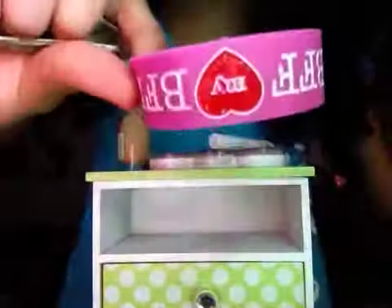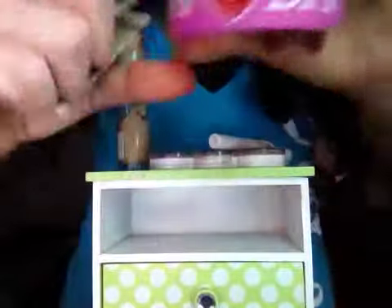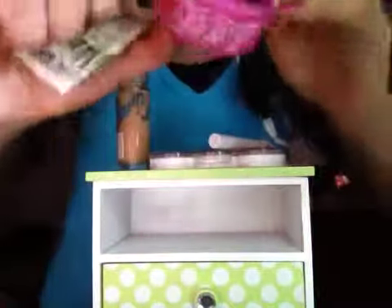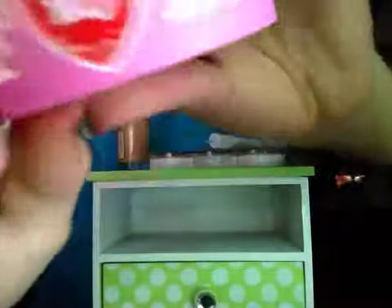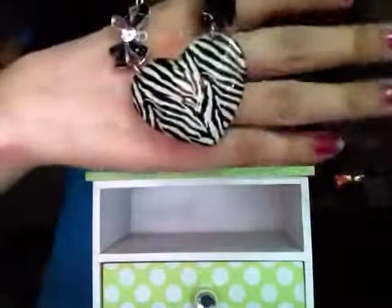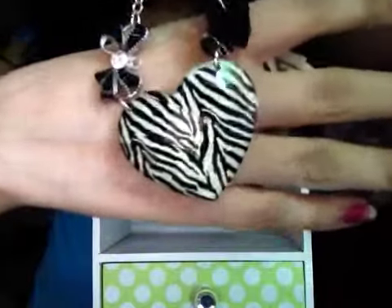This right here is what Mia got from her best friend. Me and Mia got all the same things — we got them hands. And it's a fingerprint, a deeper print, with a little black rose and a black, silver, and white bow.